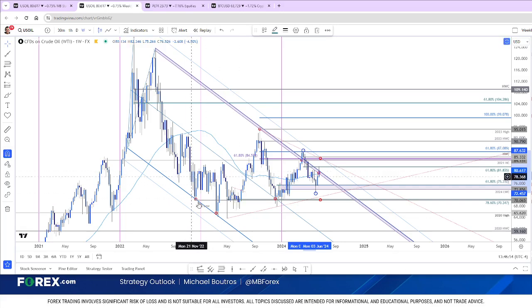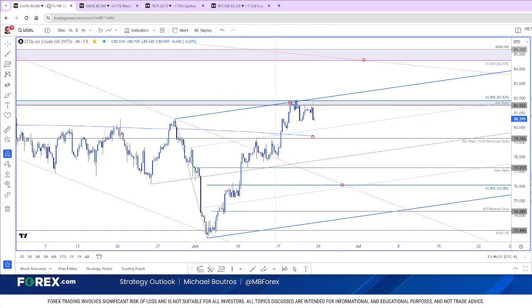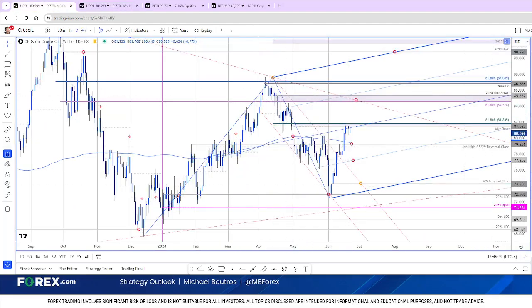Drilling down deeper with a multi-timeframe analysis approach, here's oil on the daily charts. You're looking at a breakout of the monthly opening range here on June 10th. This cleared the downslope that we've been tracking off of the April highs. Here's that stretch — initial resistance — the objective may open at 81.52. And again, that's the 61.8% retracement at 81.83. We've been unable to mark a daily close above that region.